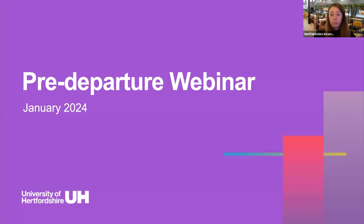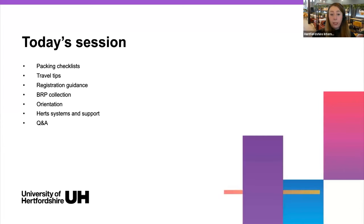Hello everyone, thank you very much for joining us today for our pre-departure webinar for our January 2024 intake. We will be taking you through quite a bit of information today. The session is recorded, so if your internet does drop out, don't worry — we will be sharing the recording over the coming weeks. We've got the chat box and a Q&A box as well if you want to ask any questions throughout the session.